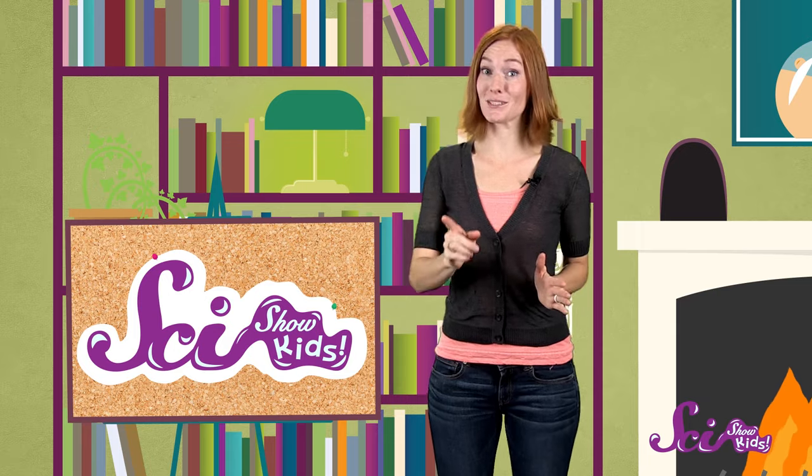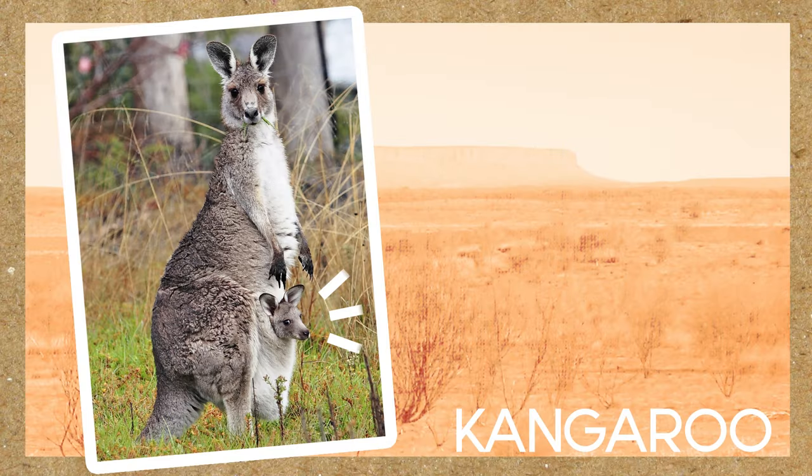You know that cozy feeling when you're all cuddled up in bed wrapped in your favorite blanket? Wouldn't it be great if you could get around like that? Imagine if someone could take you to school, or to your friend's house, or wherever, and you could just stay snuggled up. Well, some baby animals, like this little guy, get to do that!